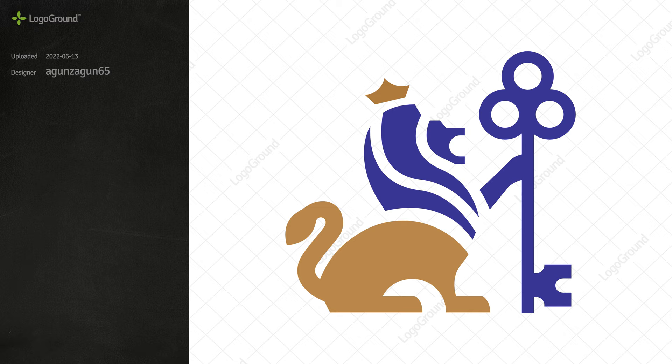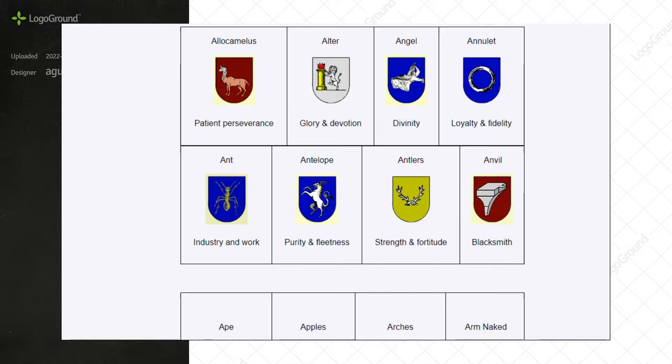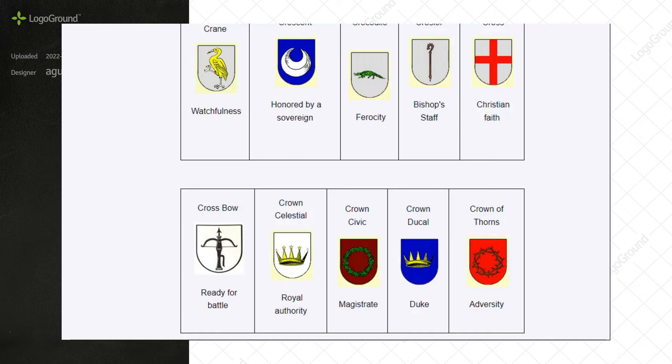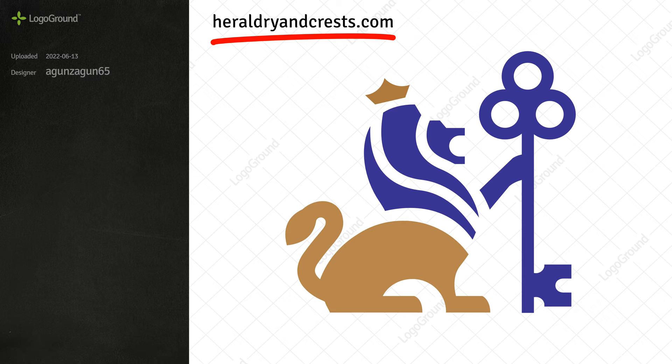Heraldic design is tricky. In heraldry, elements have particular meanings. There are rules. Of course, you don't have to adhere to these rules, but if you throw them away, at least you want to do so intentionally, not out of ignorance. A crown with stars has a different meaning than a crown without stars. The link to a reference site is in the description — check it out before you get into heraldic logos.